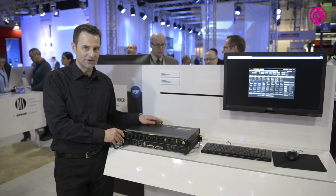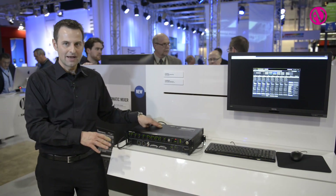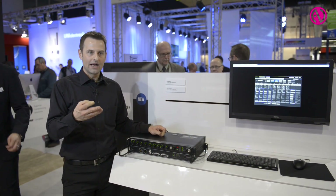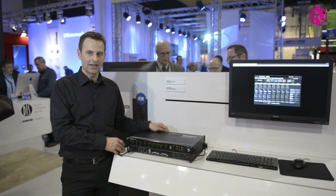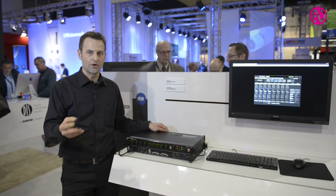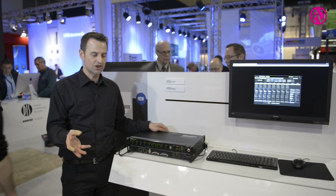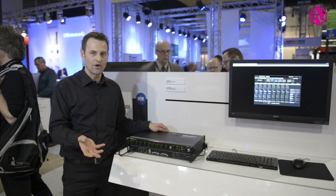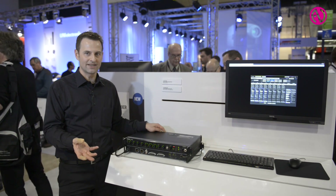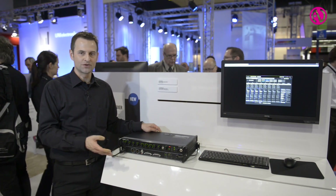You can connect four of these boxes by just daisy chaining them and create up to a 32-channel mix, or you can carry more of those by using a third-party gigabit switch and create a bigger network with mixes up to 96 channels, which is equivalent to 12 boxes.